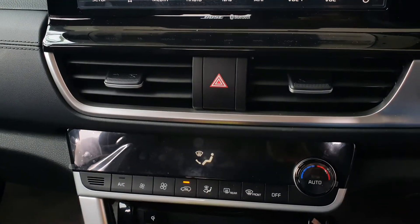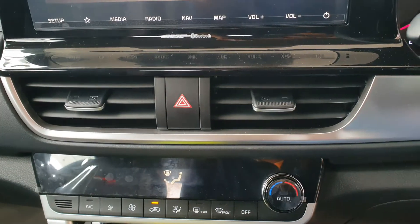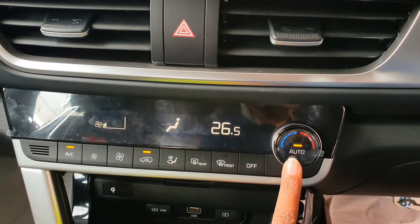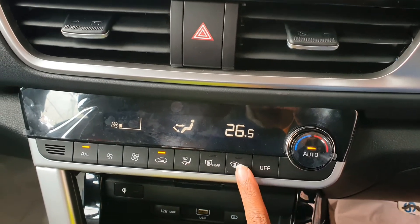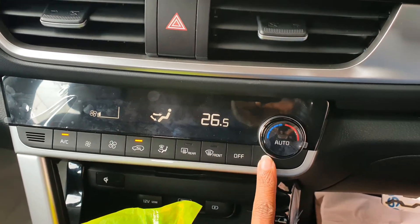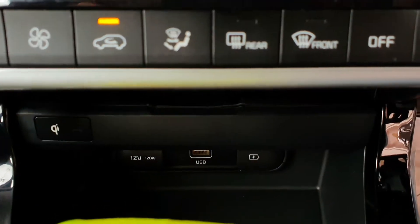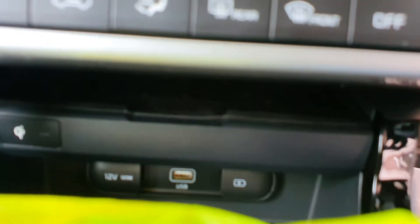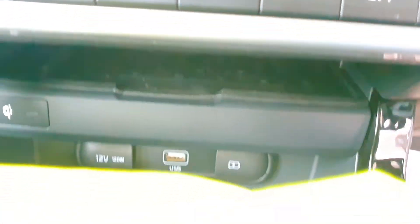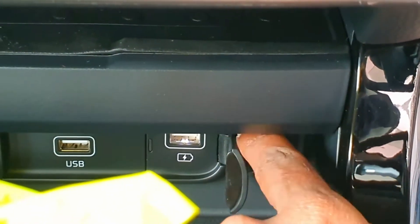Below the infotainment system these are the AC vents, with the parking light button. Below that you are getting the one touch automatic AC system — you can increase and decrease the fan speed. Below that you can see the wireless charging pad for mobiles that support wireless charging. And below that we have three ports: a 12 volt charging port, one USB port to connect your mobile for Android Auto and Apple CarPlay, and one more USB charging port.